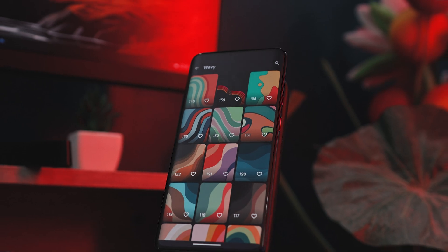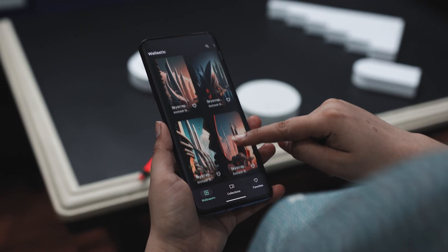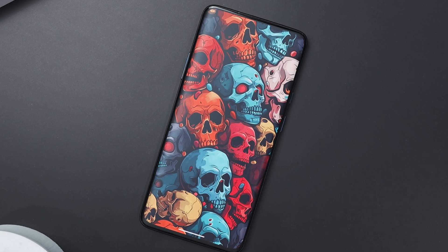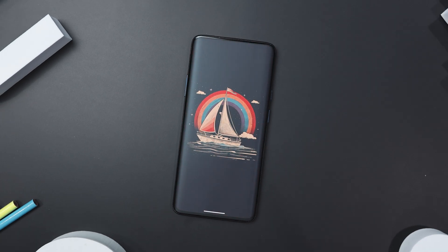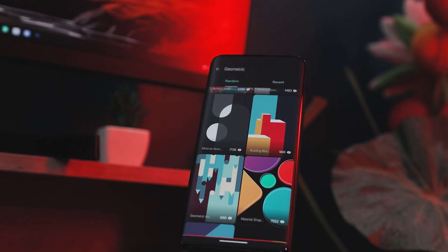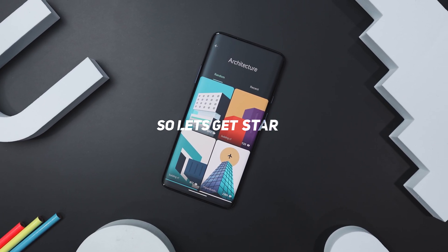Finding the perfect wallpaper is tough. No matter what you pick, you will probably get bored and want to change it soon. Luckily, there are apps made just for this. These apps offer tons of wallpapers all in one spot. I have rounded up 10 of my favorite wallpaper apps for Android that you should definitely check out. Let's get started.